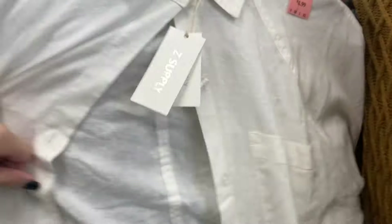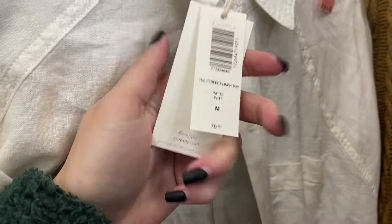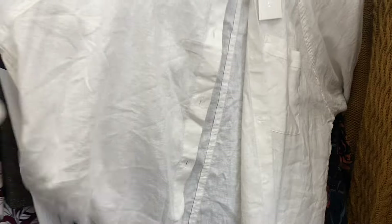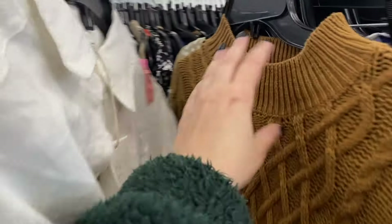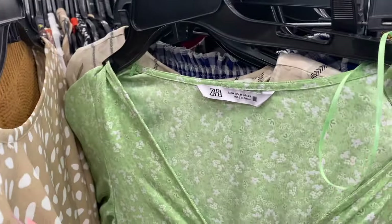There was this Z Supply shirt that was new with tags for $79, but it was probably priced too high. I do want to try Z Supply but I don't want to pay more than bins pricing for it since comps are all over. I did come across this cute Zara dress but I knew they'd have it priced high — and they did, at $13 — which is why there's so much Zara at my bins.